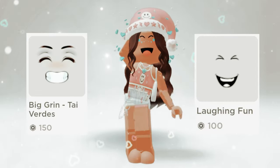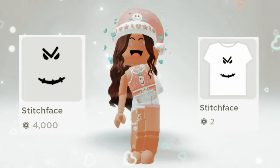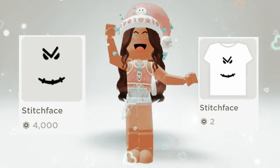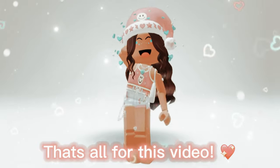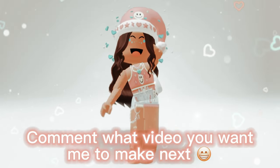Big grin or laughing fun? Stitch face or stitch face? That's all for this video — comment what video you want me to make next!